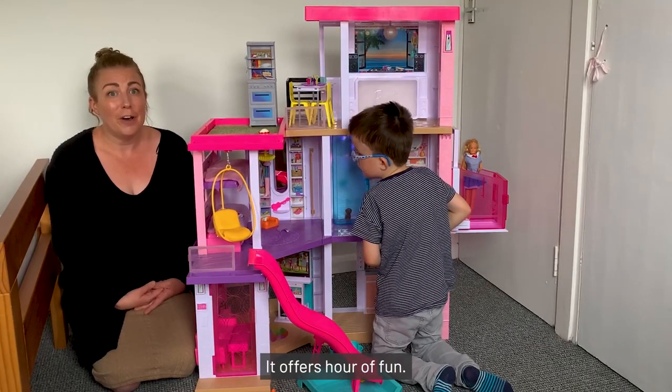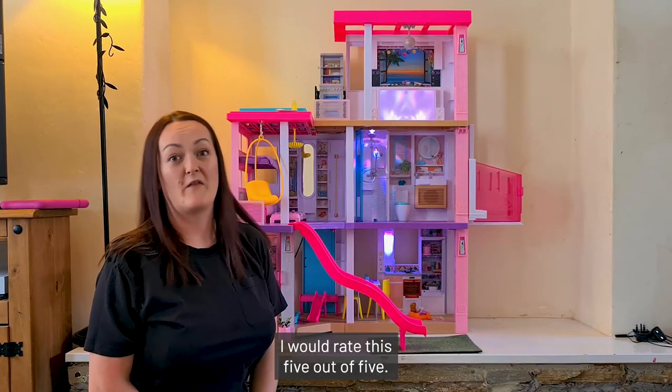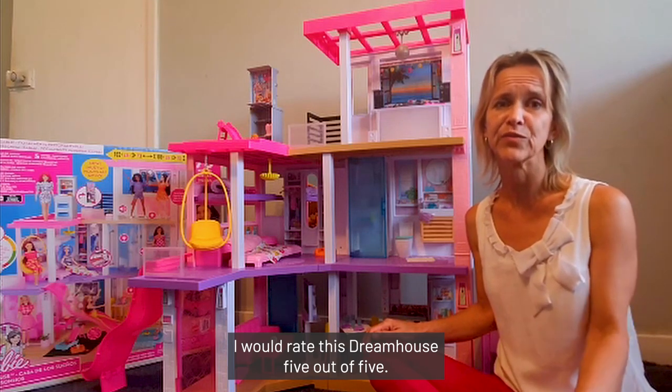It offers hours of fun and would make a great gift for Christmas or for a birthday. I would rate this Dream House five out of five stars.